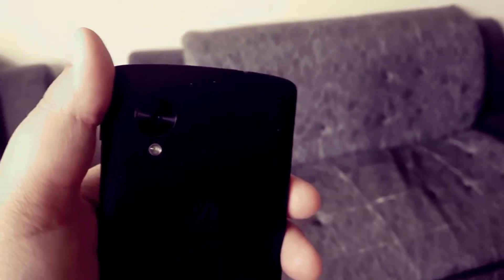Hey guys, how's it going? This is Sinir from Hashtag and today I'm bringing you a speed test between the Pure Nexus ROM for the Nexus 5 against the Slim Nougat ROM. So let's get right into it.